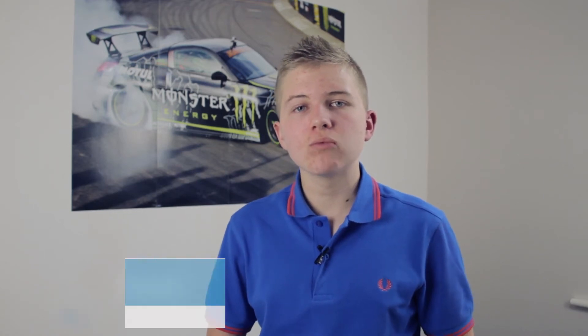Hey guys, it's me Chris here and today I'll be talking to you guys about rooting your smartphone or tablet. So without any further ado guys, let's go ahead and get straight into it.